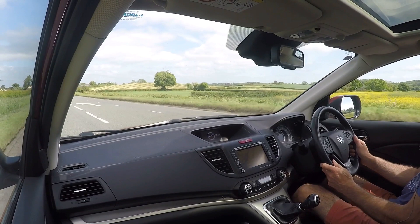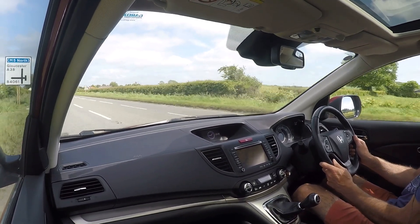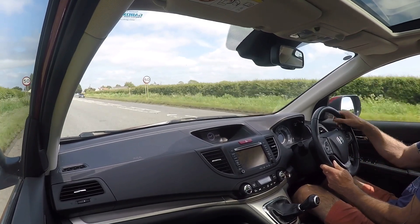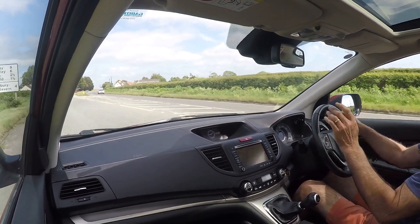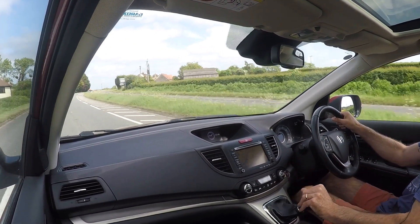Coming to the car in question — we've just purchased this from a Honda main dealer. It's been very well looked after and has literally just arrived. It hasn't been cleaned or anything yet, although it hardly needs anything. It's in absolutely lovely condition.